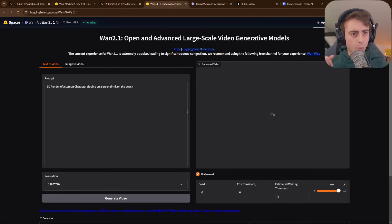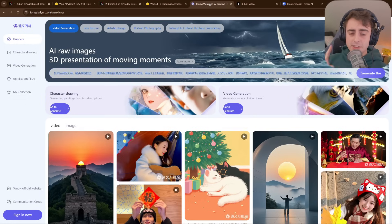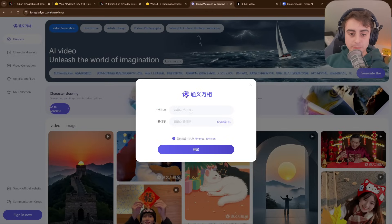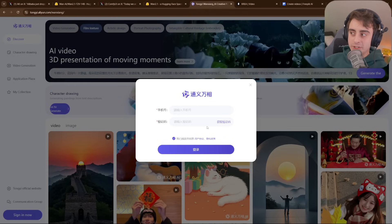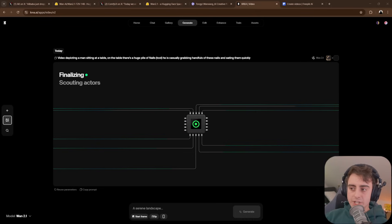The first free option is the official HuggingFace space for WAN 2.1 — very popular and very congested right now, so you'll be waiting in the queue a while. They also have a Chinese website where you can generate, but you need a Chinese phone number and it helps if you can read Chinese. Our final free option is Kriya AI, which has limited free generations with a variety of video generation models — they just added WAN 2.1, though their servers are currently swamped.